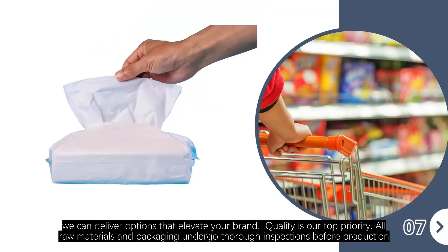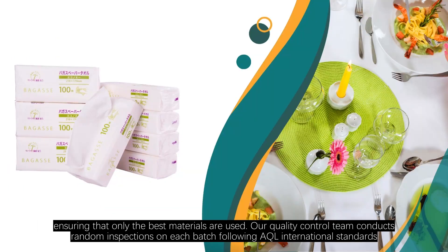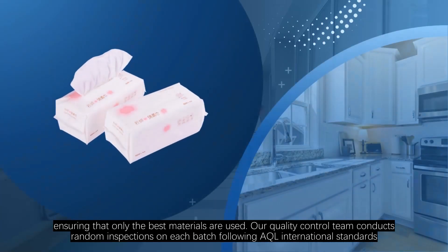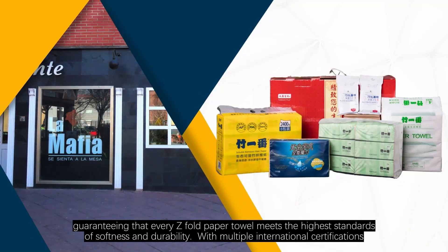Quality is our top priority. All raw materials and packaging undergo thorough inspections before production, ensuring that only the best materials are used. Our quality control team conducts random inspections in each batch following AQL international standards, guaranteeing that every Z-fold paper towel meets the highest standards of softness and durability.